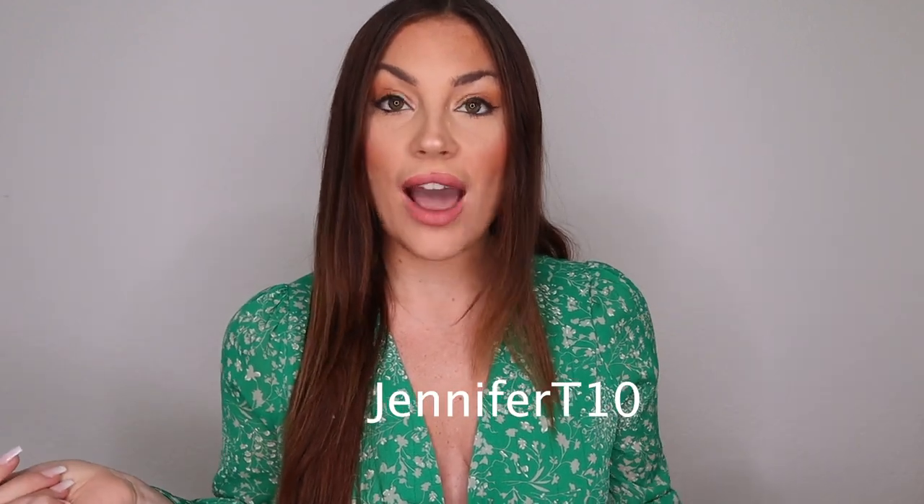I have three pieces to show you one-to-one, but first I want to tell you that I do have a discount code for you guys — it's JenniferT10. I'll write it here and link it down below. You'll get 10% off on any jewelry you want to purchase, which is pretty great.